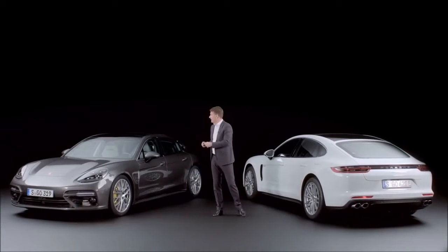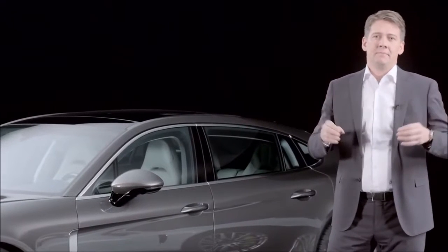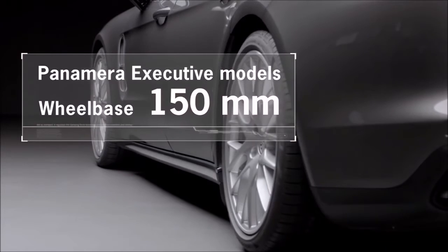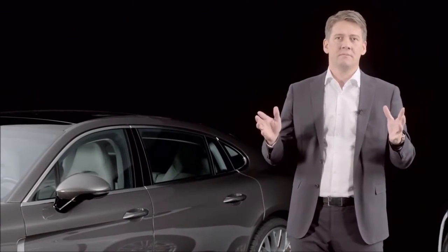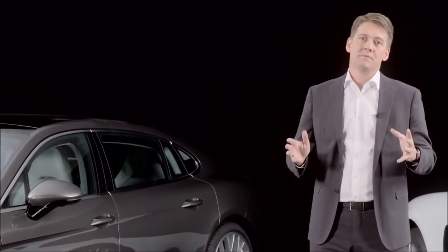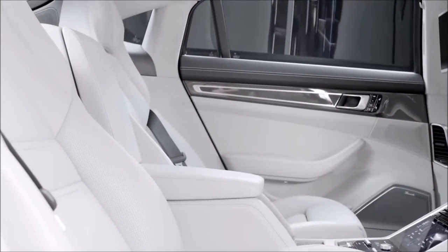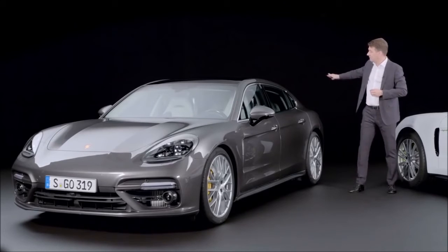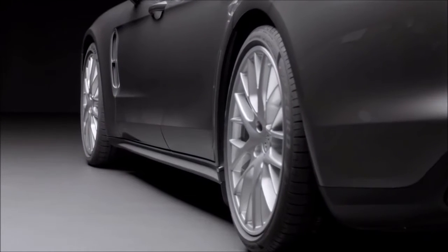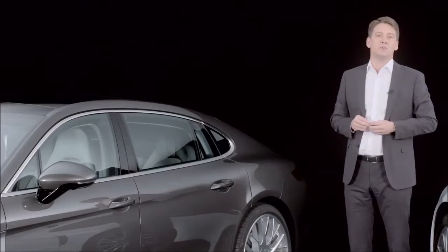On the other side is the new Panamera Executive. The Panamera Executive has a wheelbase extended by 150 millimeters compared to the basic Panamera. The new Panamera Executive features the fast, typical Porsche fly line and design details, as well as widened door sills, which further underline the dynamics and elegance of this car.